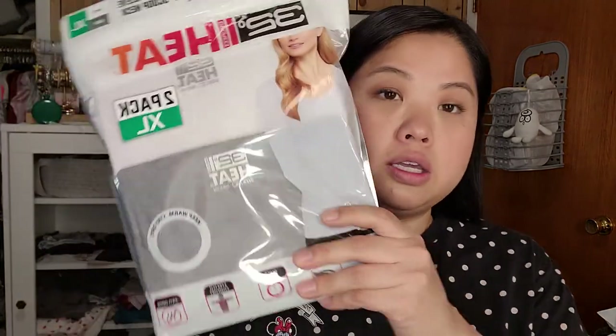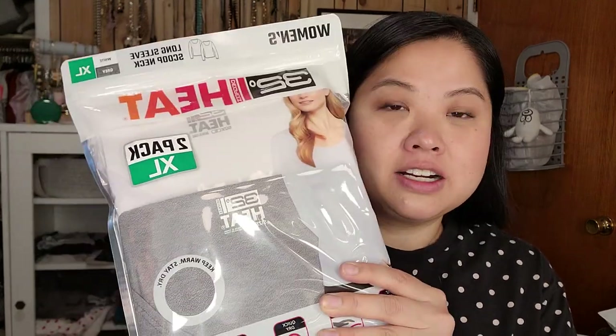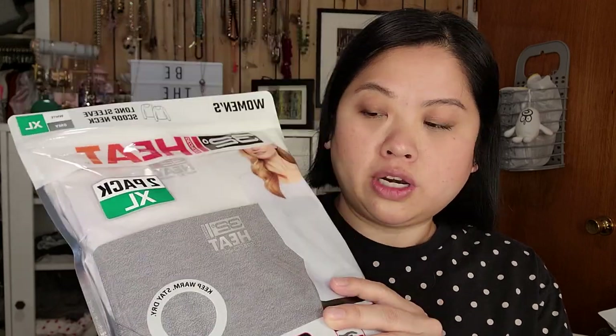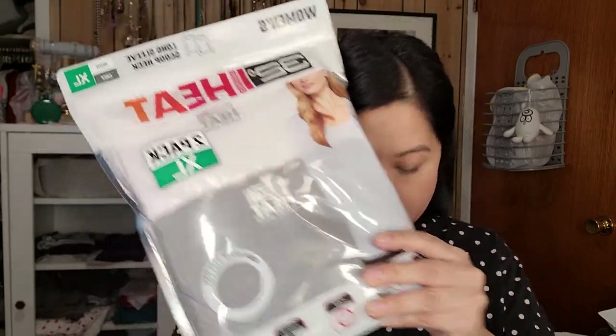This is a gift for my grandmother for the wintertime — she's always cold. I'm sure those of you who live with elderly parents or grandparents know they're always cold no matter what. She has a couple of these already and she really likes them. So I got her this one — I don't believe she has the gray one. It comes in gray and white.